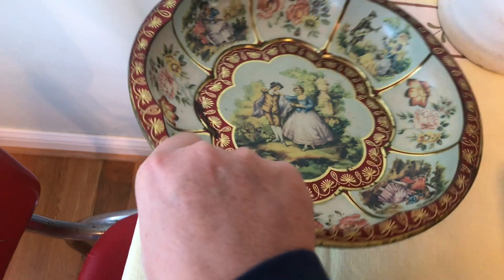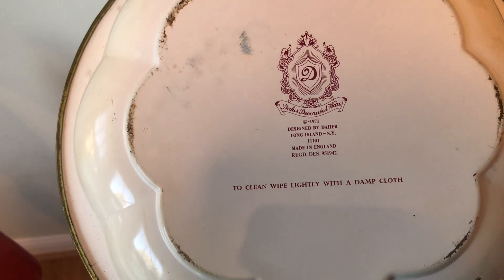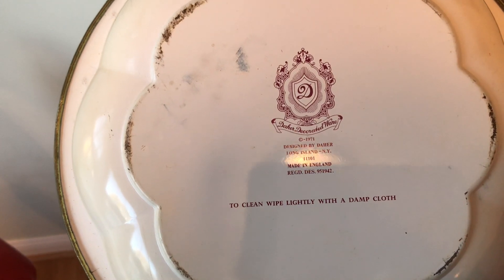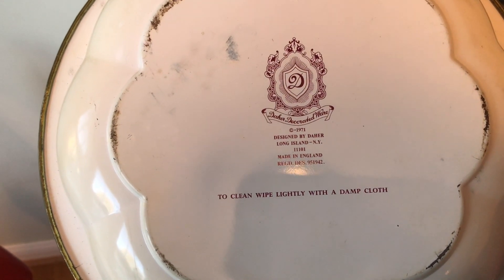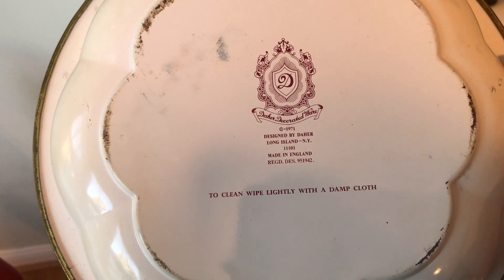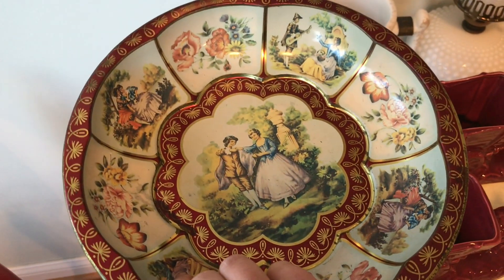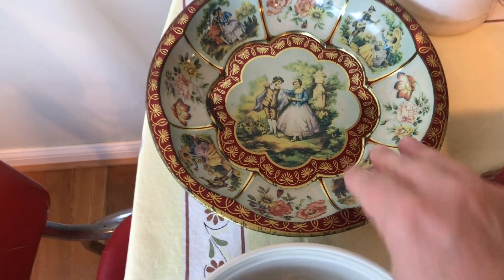I picked up this tin — it's not too terribly old, it is from 1971. It's DAR Decorated Ware, Long Island, New York, made in England. I got it because it was in really good condition and I just thought it was really pretty.